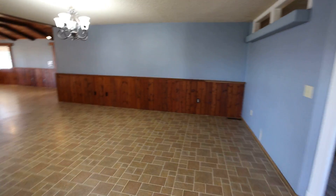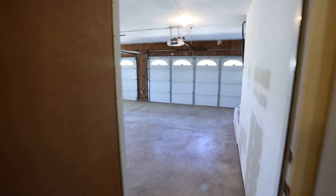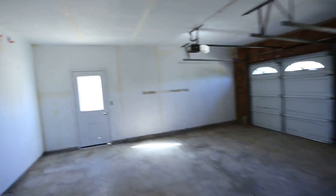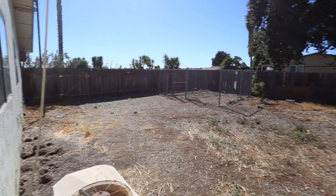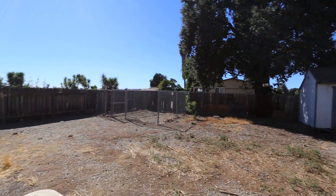We'll go check out the other entertainment area in a second, but let's look at these rooms first. In the hallway there's a little closet. Let's check out the garage — it's a big spacious garage. Out the side door there's a side yard with a kennel and a pretty big shed. Wait till you get to the backyard though — that's where the treasures are.